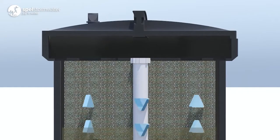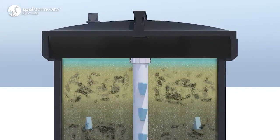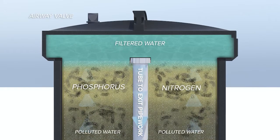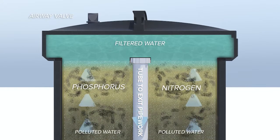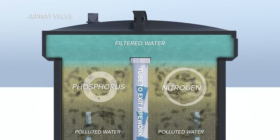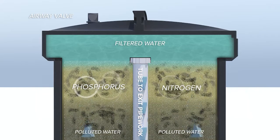The media filter material is a specially engineered blend that has been developed and tested to provide the highest pollutant removal efficiency and the highest longevity. The media filter chemically reacts with dissolved species of nitrogen and phosphorus while fine sediment particles are trapped.